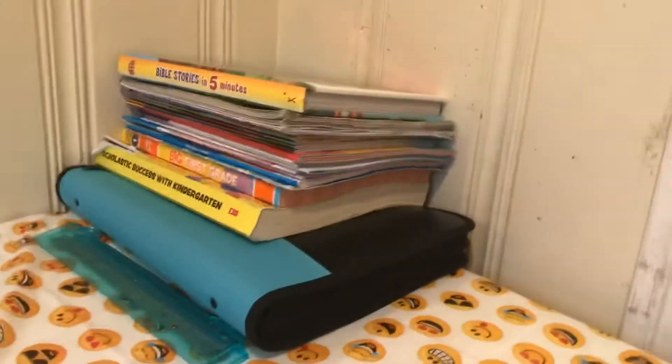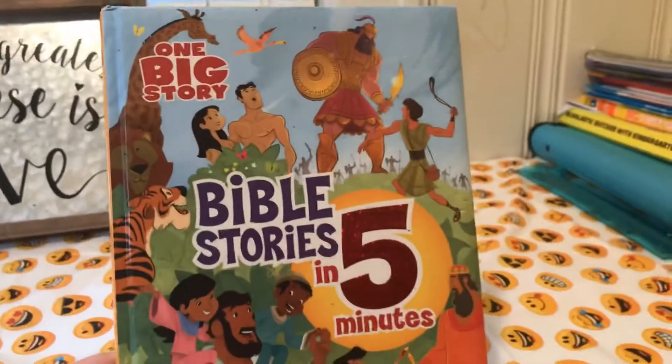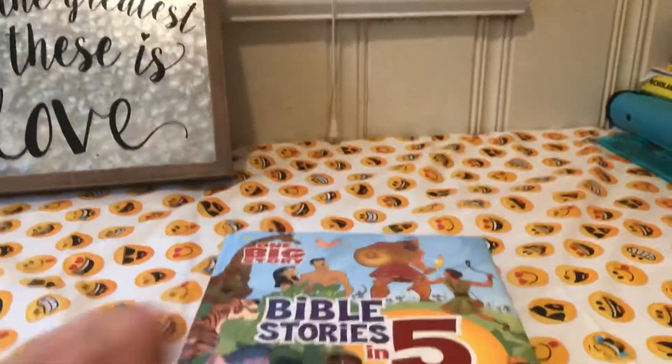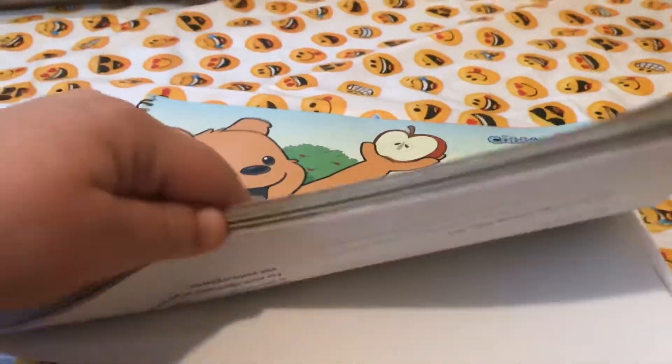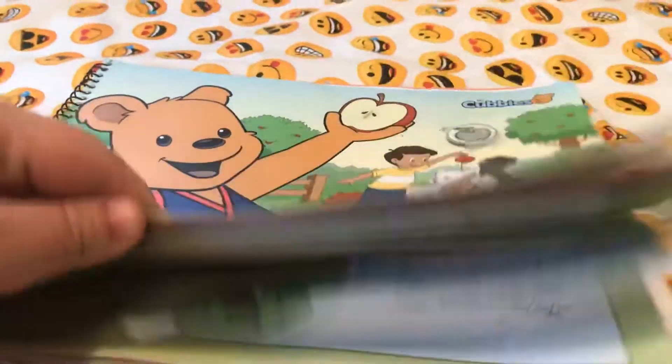Let's look at our curriculum, what I've got so far. I'm going to be teaching Bible to my kids using this simple, beautiful Bible stories book. It's got some beautiful illustrations and it's going to be awesome. For Bible verse memorization, we're going to be using Esther's Cubby's book from last year. I'm not sure whether or not we'll be able to go to Awana this year, so we're just going to learn out of it ourselves at home.